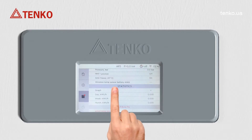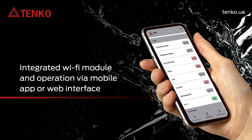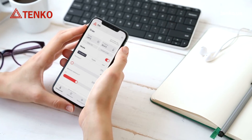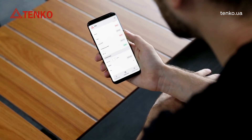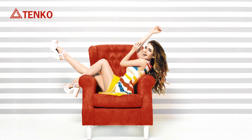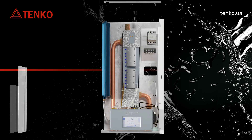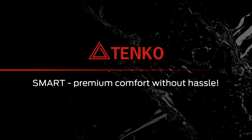Anti-freeze function, integrated Wi-Fi module, and operation via mobile app or web interface. Select the boiler operating mode based on your daily rhythm of life, monitor your energy consumption, and operate the boiler remotely. Get maximum comfort and satisfaction — Smart Premium: comfort without hassle.